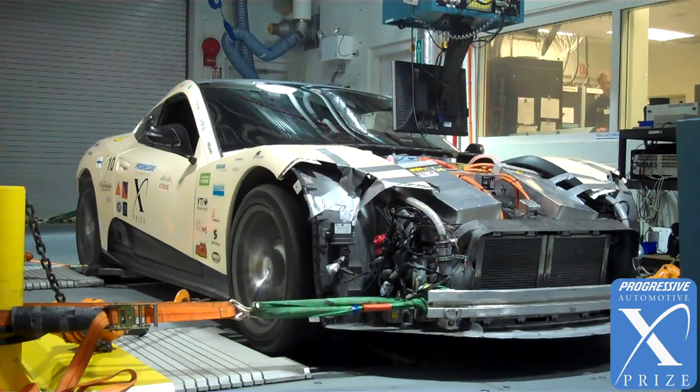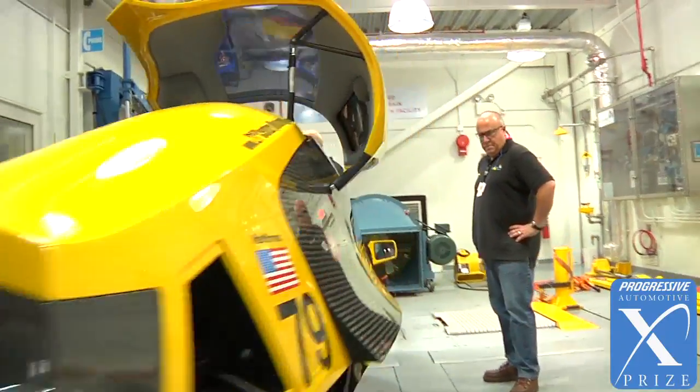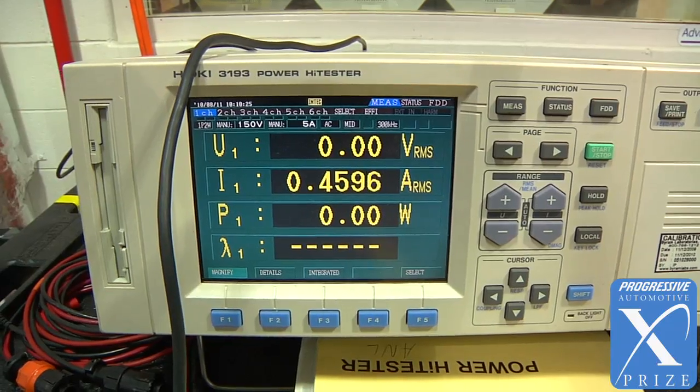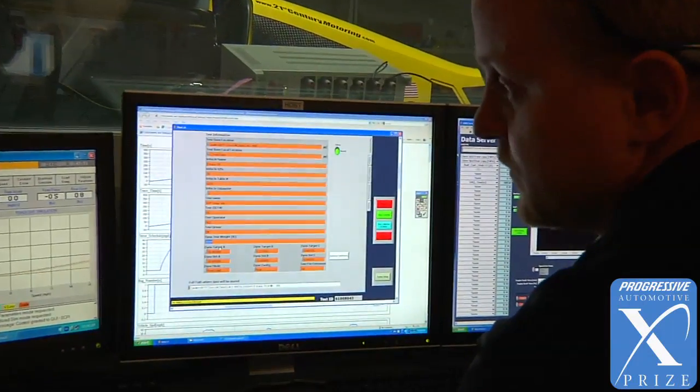A dynamometer is essentially a treadmill for cars. It's a piece of equipment that allows us to do very precise testing in a controlled environment to get a very precise answer of the fuel economy — or in this case for electric cars, the energy efficiency — so that we're able to compare car to car and make sure that if a car is slightly more efficient than another, it's an artifact of the actual vehicle and not the test conditions.